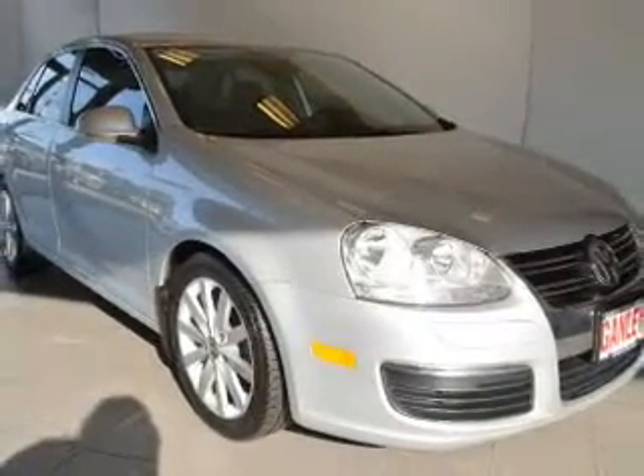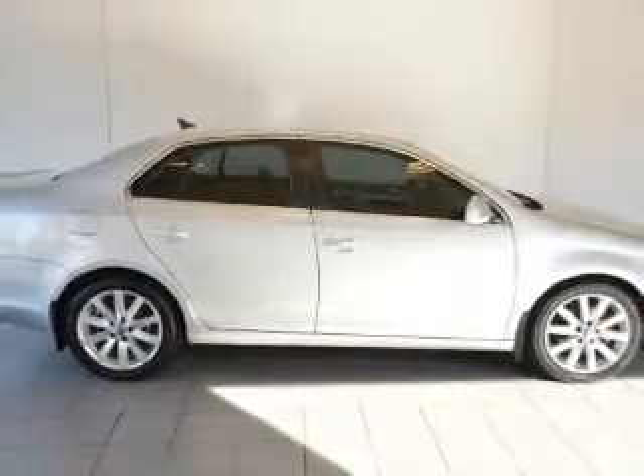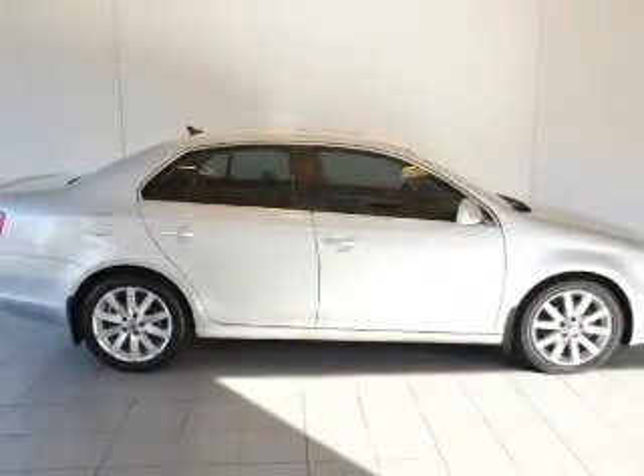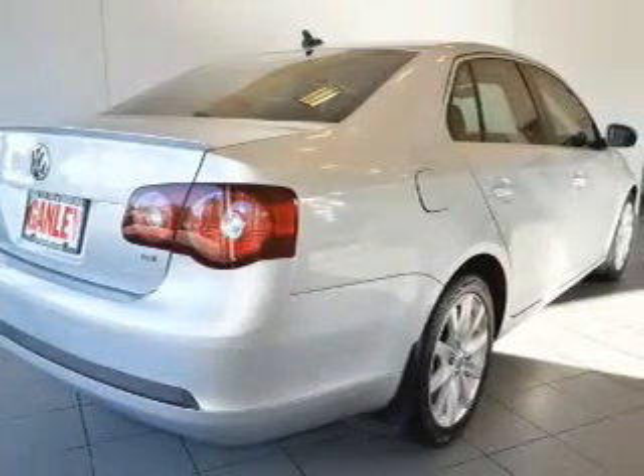Premium wheels lend a distinctive appearance. The anti-lock braking system will help deliver you safely to your destination. Heated seats comfort you on cold winter days, and the sunroof lets fresh air in.